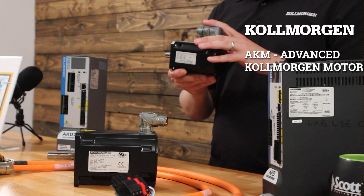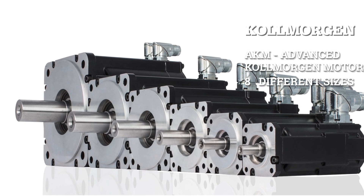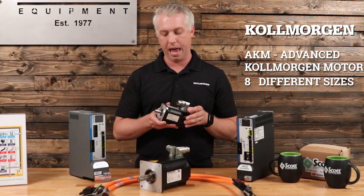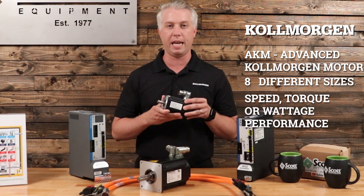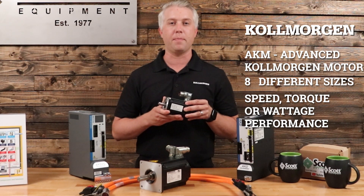This motor comes in a lot of different sizes — frame sizes from NEMA 17 all the way up to eight different sizes and multiple stack lengths. If you have a speed and torque or a wattage performance that you are trying to hit on an axis, I guarantee Cole Morgan has a product for you.